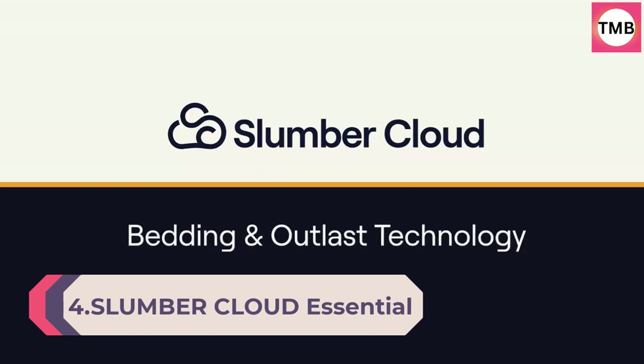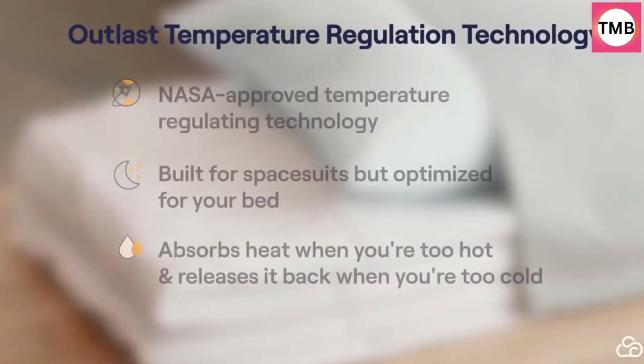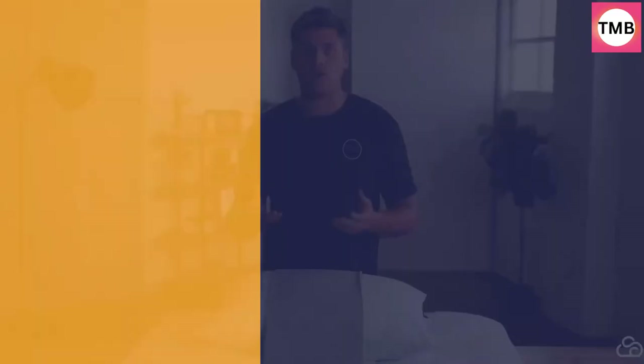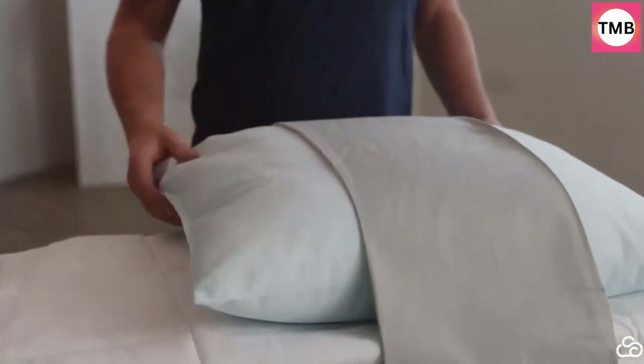Slumber Cloud Essential Sheet Set, NASA Temperature Regulation Technology, Complete Cooling Sheet Set, Stone, Twin. Includes one flat sheet, one fitted sheet, and two pillowcases. Twin and Twin XL include one pillowcase. 300 thread count with 40% NASA-approved Outlast viscose and 60% cotton for peak breathability and temperature regulation. No harmful substances or chemicals — Oeko-Tex Standard 100 certified. A full elastic band keeps the fitted sheet from shifting.